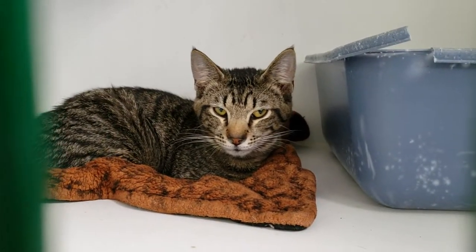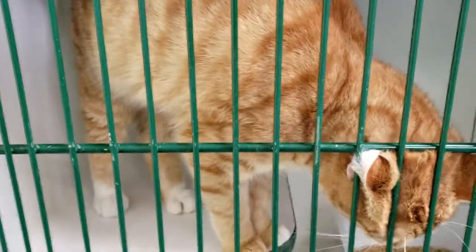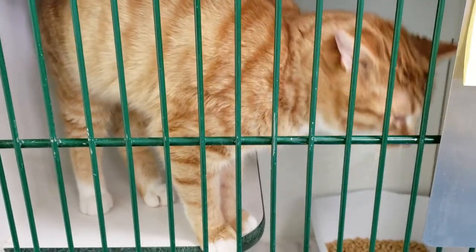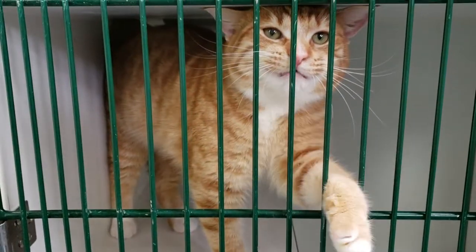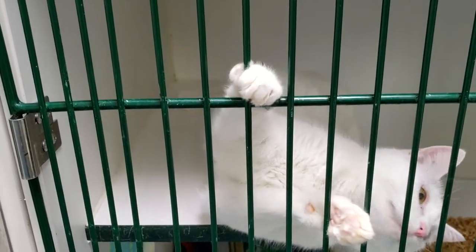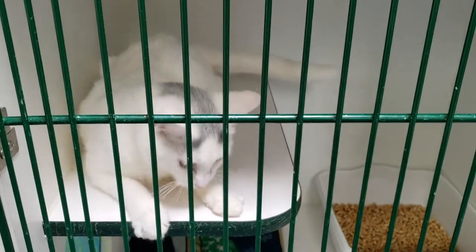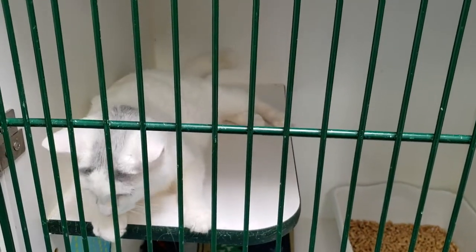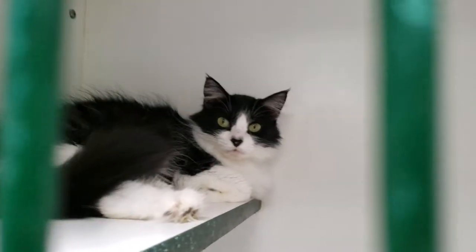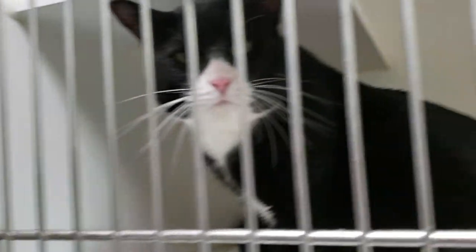Good morning Lawton Fort Sill. So what we're doing today is our weekly pets adoptable video, and I just wanted to do things a little bit different today. I wanted to walk you through: how do I adopt an animal from a shelter? What do I need? What are the steps?